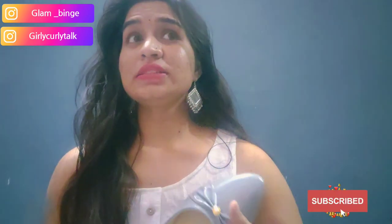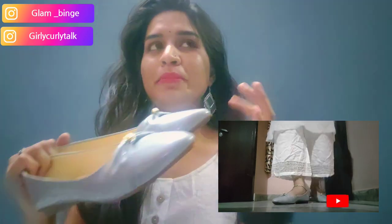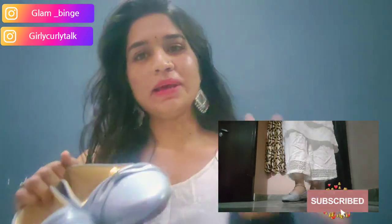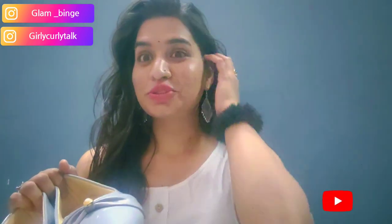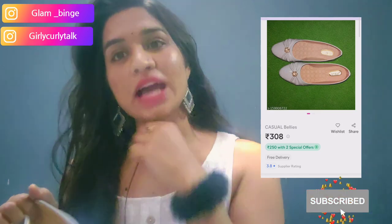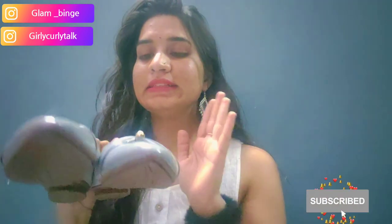The next one is these bellies. I've been looking for grey color and now I have a collection — most of the slippers are in grey. I don't know why, but I always think about my collection and I end up with so many things.